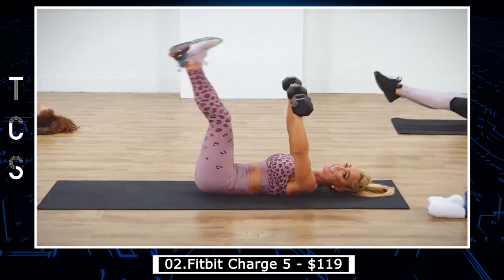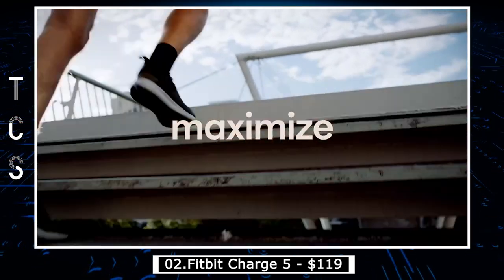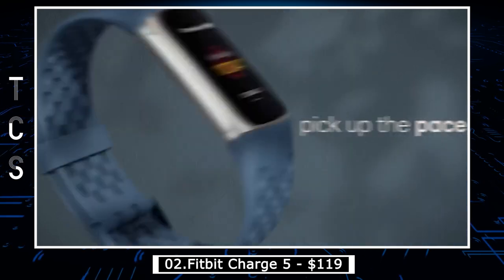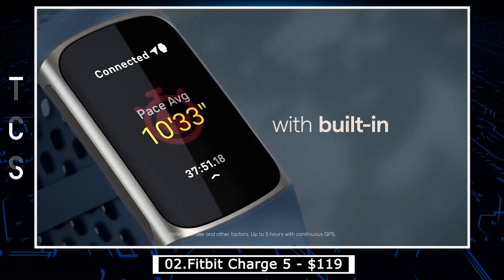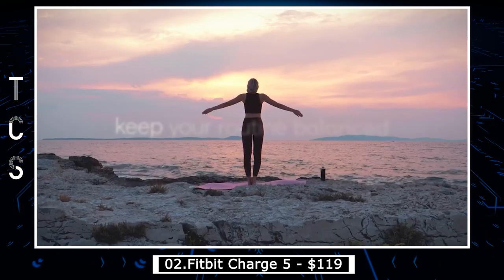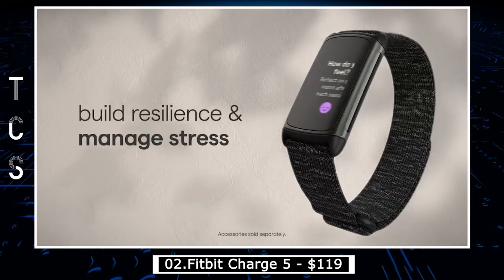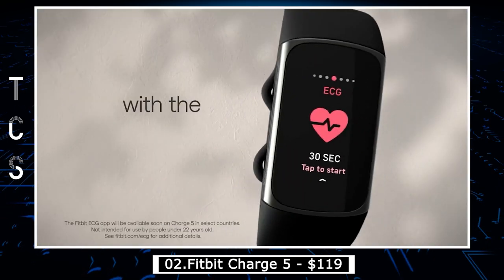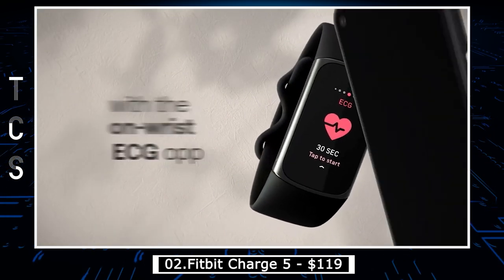The device can also track your daily activity levels, including steps taken, calories burned, and distance traveled. In addition to its health tracking capabilities, the Charge 5 includes several smartwatch features — it can display notifications from your smartphone, control your music, and even make contactless payments using Fitbit Pay. The device is also water-resistant, making it suitable for swimming and other water-based activities.